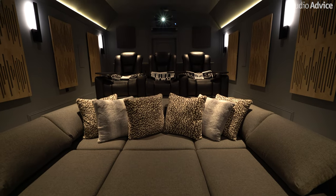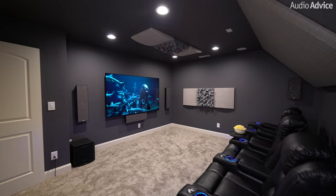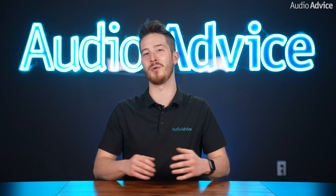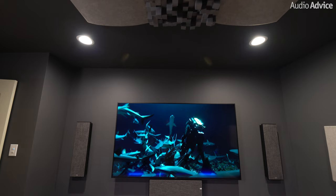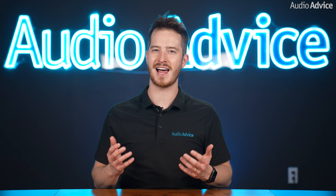Today's world of home theater has been rapidly advancing forward in video technology in just the last few years. These advancements have opened up big screen enjoyment to a much wider audience, with prices falling on larger flat panel TVs and the new kid on the block, Ultra Short Throw Projectors. We remember not too long ago when a 100-inch flat panel cost as much as a high performance sports car. Nowadays you can find a high quality 85-inch TV for around $2,000 and up, and even an Ultra Short Throw Projector with a screen can be had for under $5,000. The choice between these competing technologies can be daunting for the home theater enthusiast looking to upgrade.